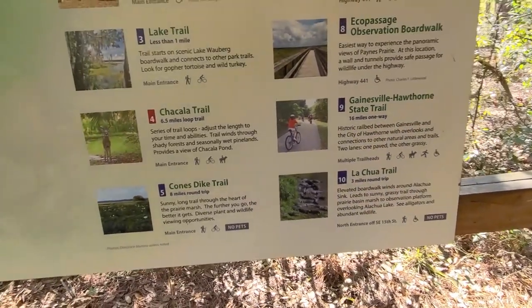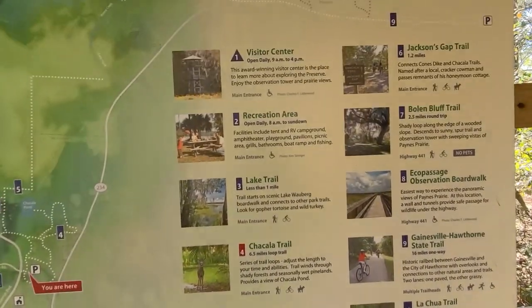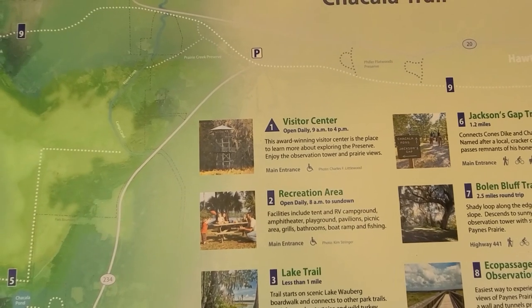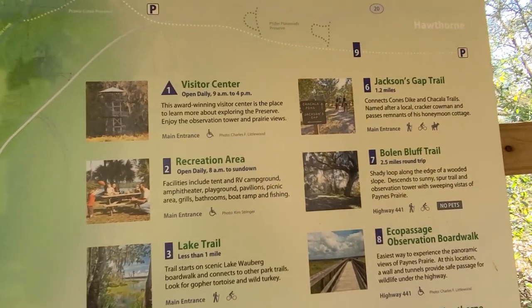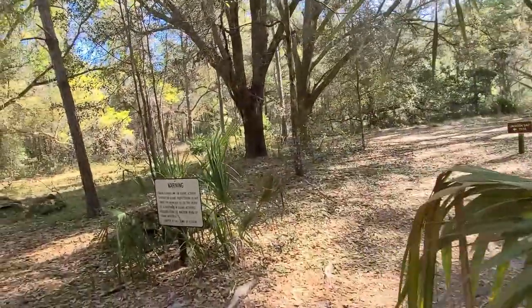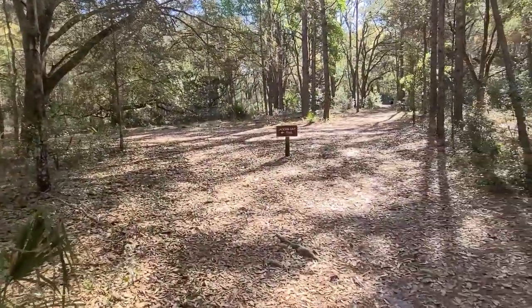You can see this is a rich, diverse area. This award-winning visitor center is a place to learn more about exploring the preserve, enjoy the observation tower and prairie views. Let's get started — I'm going to take that left and see if we can get over to that lake before it gets too hot, then come back and rescue the dog.